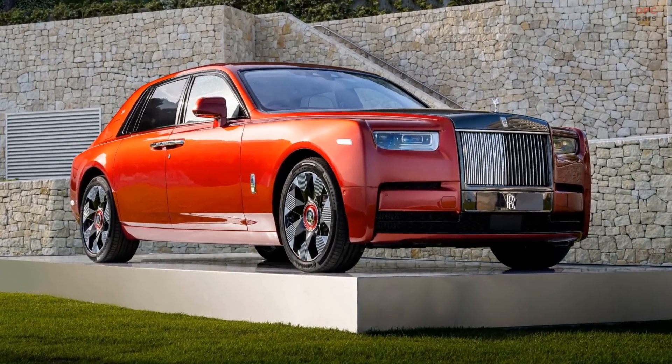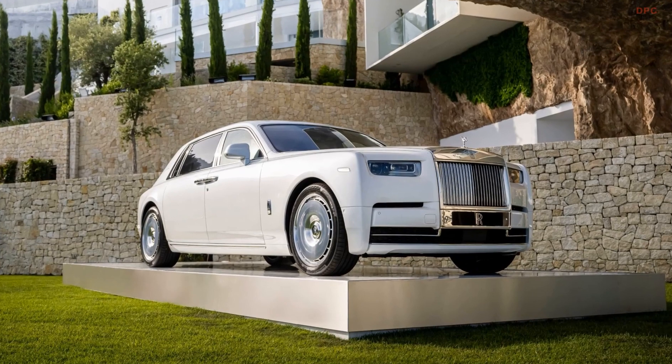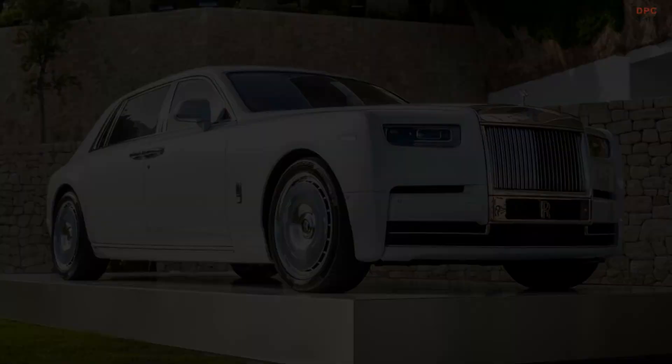The 2023 Rolls-Royce Phantom debuts with an illuminated grille and fabric rear seats, showing that luxury doesn't always have to mean leather. Even the best car in the world gets an update every now and then, and the time has come for the Rolls-Royce Phantom to go through a nip and tuck.